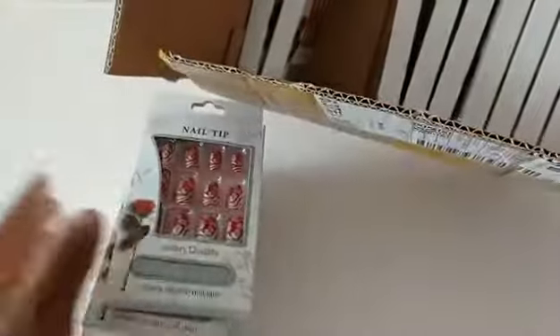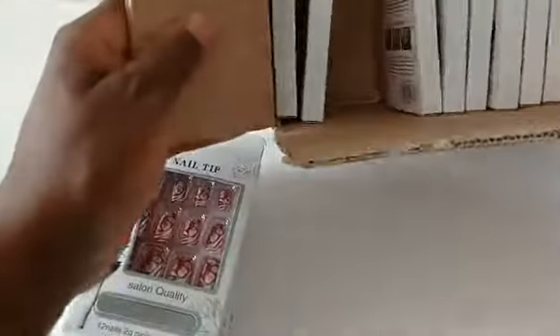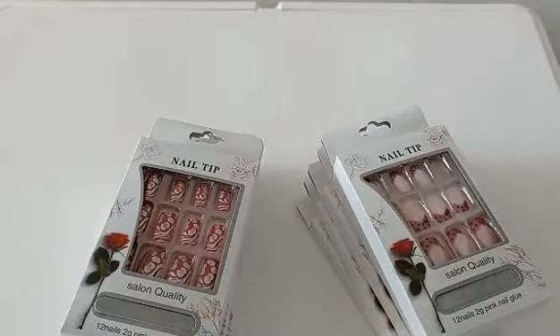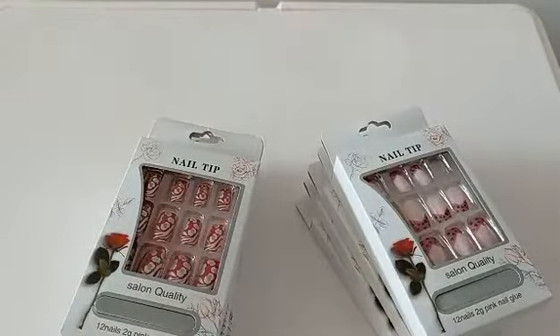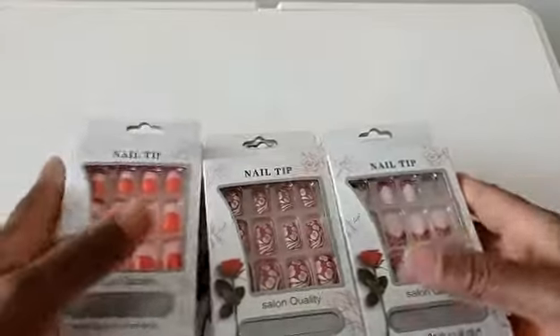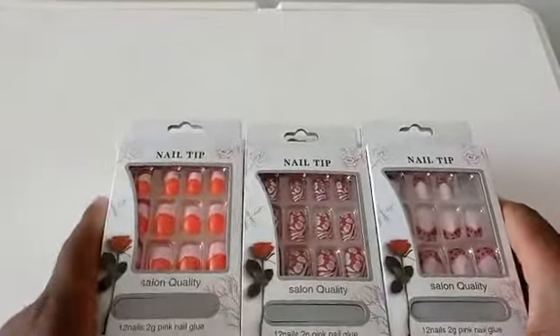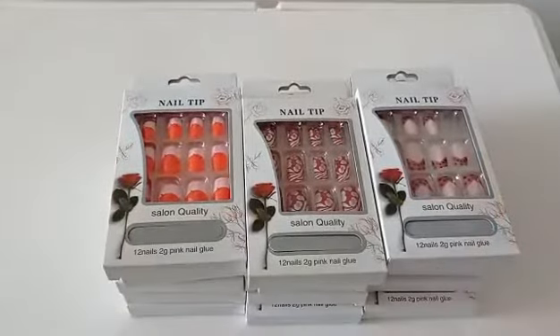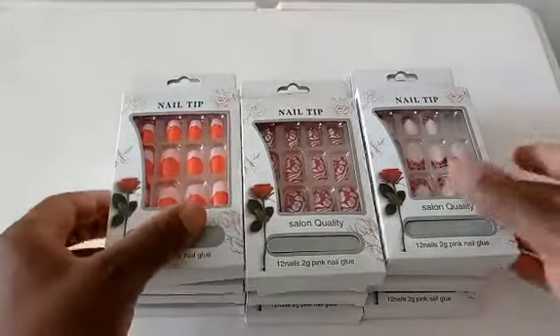Hello viewers, hello subscribers! Today we've got another mystery product. I'm sure if you're a lady you already know what this is — some manicure stuff. The reason why I buy these items is I do ship stuff to Europe and Africa, and I love gadgets and accessories. Some things I buy for other people, some I buy to sample, and some I buy just to do a product review.